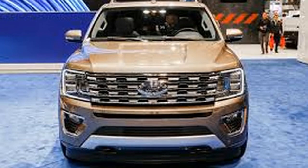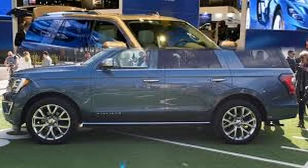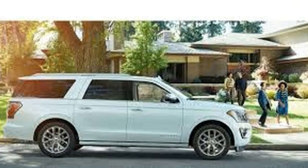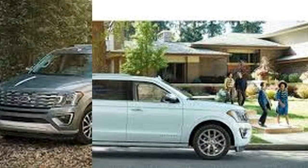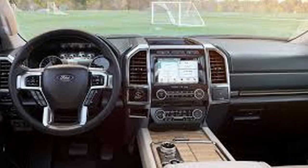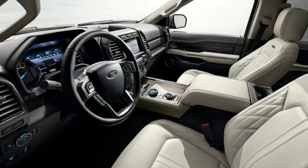After numerous similar expeditions with only minor updates, the biggest of Ford's SUVs finally got a full overhaul for 2018. This redesign incorporated a new look, an all-new powertrain, three-row seating, and more. With this overhaul still relatively new, we expect no major changes when the 2019 Ford Expedition debuts.